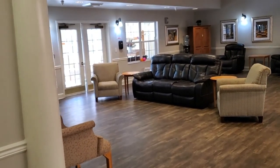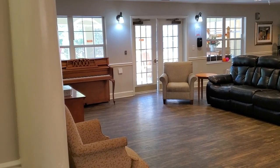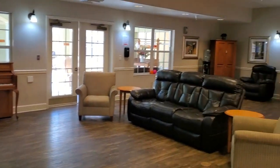We have a large living room in which many of our activities take place, such as live music, parties, arts and crafts, and church services.